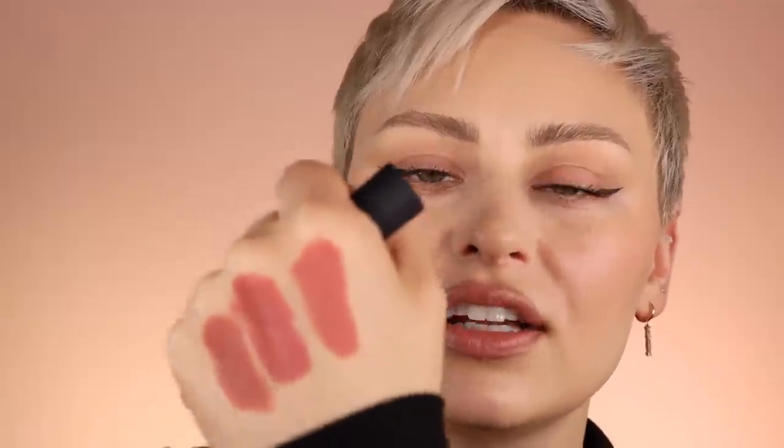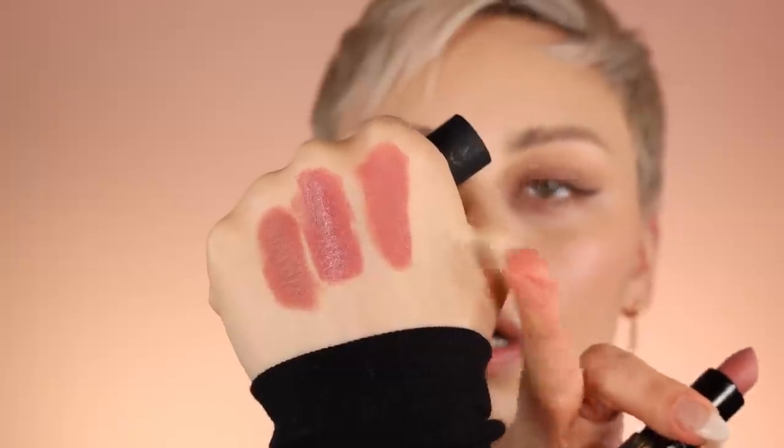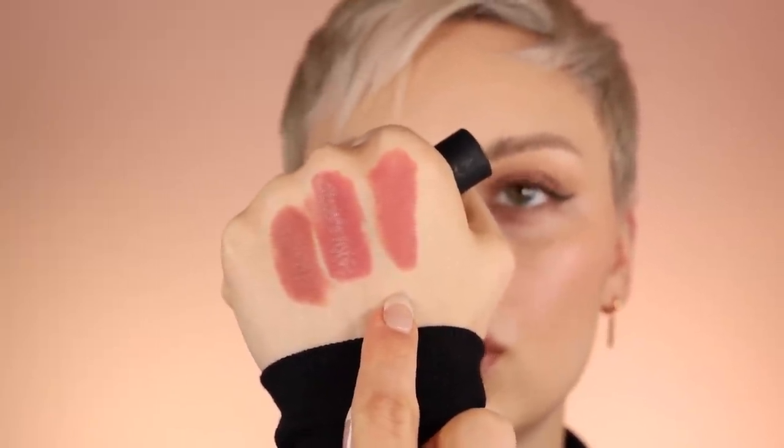I found a dupe for these lipsticks, and they are the Revlon Super Lustrous lipsticks. This is in the shade Untold Stories. This is one of my favorite nude lipsticks. I just swatched it — I don't know why I didn't swatch it on camera. I'm going to swatch it again. So this is in the shade Untold Stories.